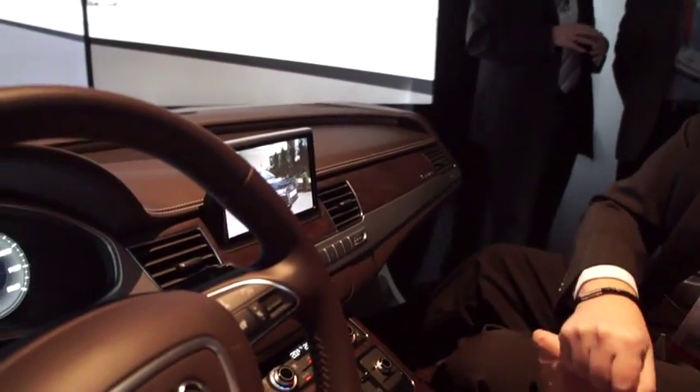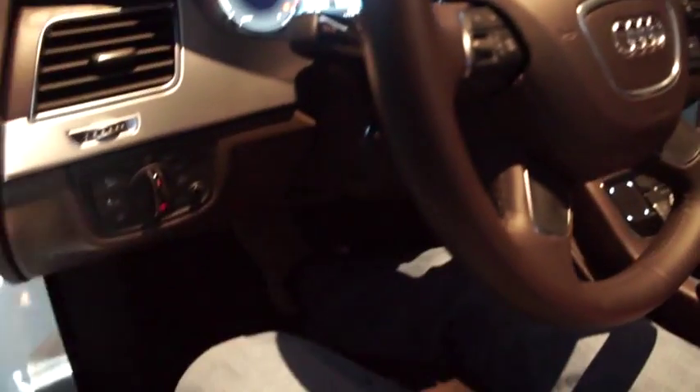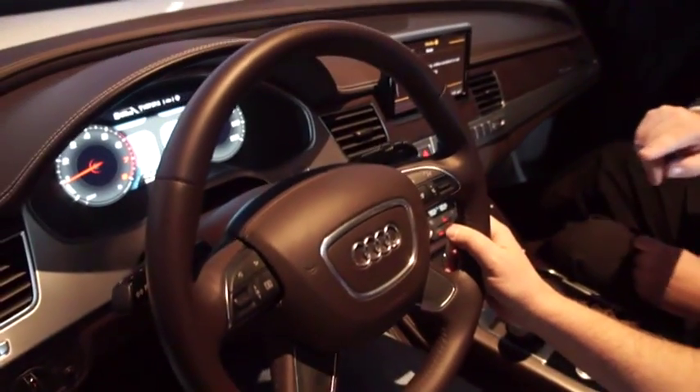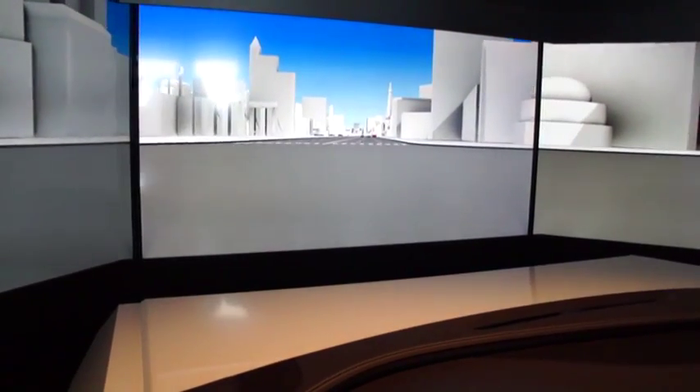So we just start with the simulation. Put your feet on the brake, go to D, put your hands on the steering, and accelerate. Just follow straight — the cars ahead require no big steering, so that's not necessary.